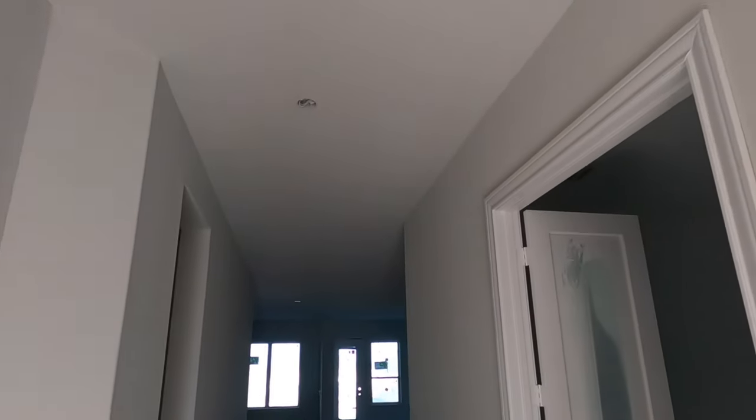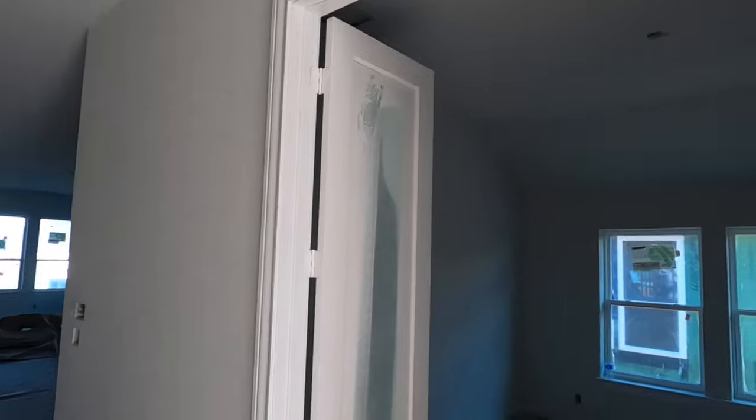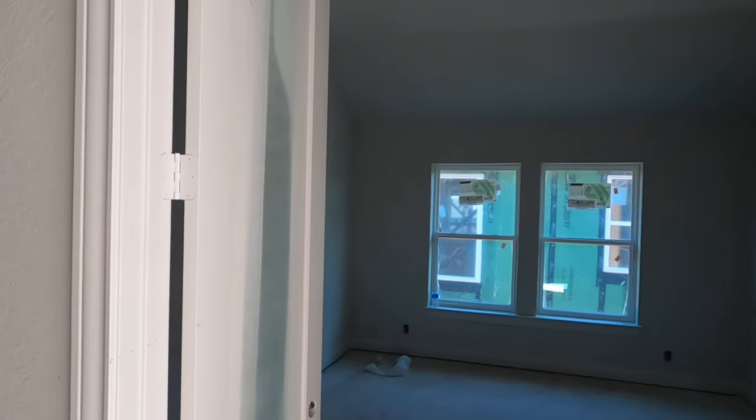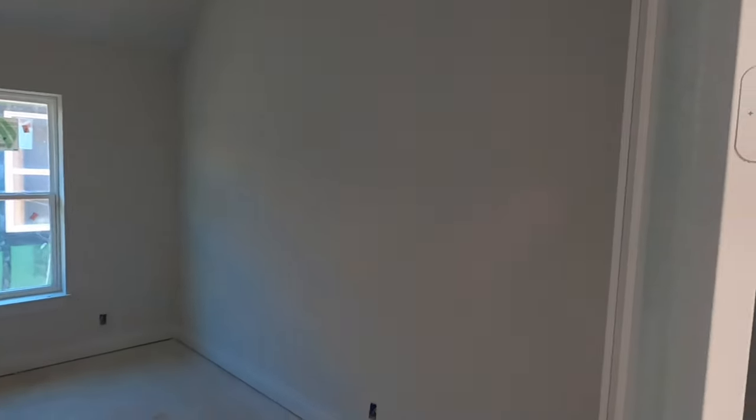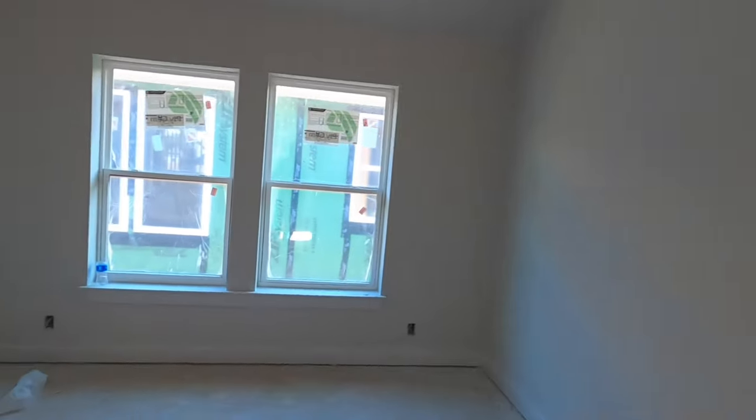Nice tall ceilings in this house. This is going to be your flex room. These are actually French doors here — they've got some covering on them to keep the overspray down. But you can do anything you want with this room: turn it into an office, a little mini media room. Flex rooms are extremely popular right now. Let's go check out the garage since we are here.